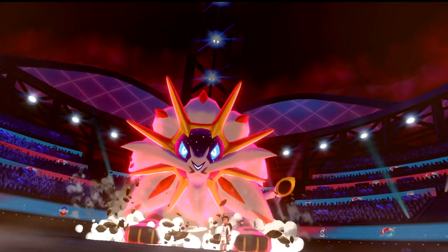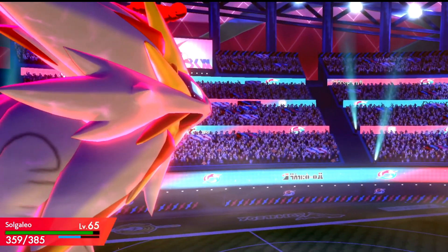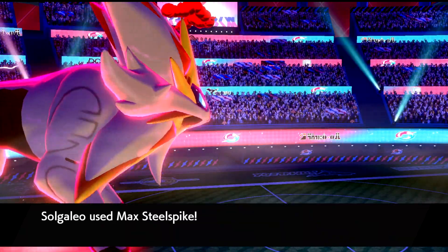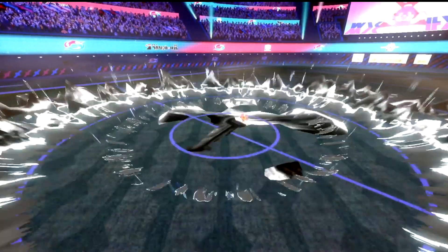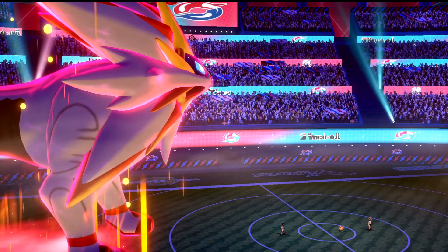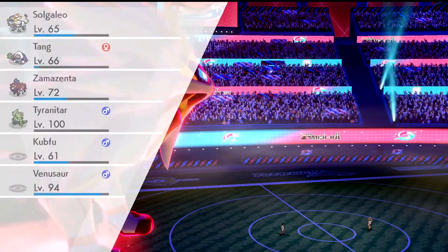The dates that this event will be taking place will be from October 27th to November 11th if you are claiming Shiny Zacian, and from November 12th to November 27th if you are claiming Shiny Zamazenta. I'm not really sure why they are separating the two, or if your code will expire after the dates given, but just to be safe I would use your code as soon as you possibly can so you don't risk missing out on this event.